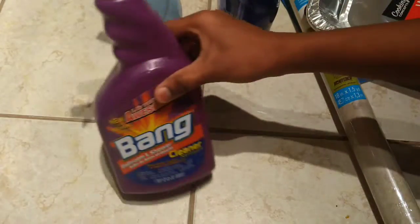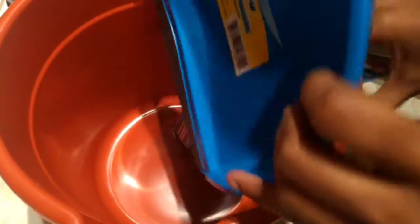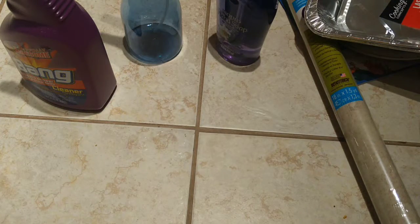I also have bathroom and shower cleaner, a bucket, dustpan, and paste. I purchased these yesterday, so I will show you what I got.